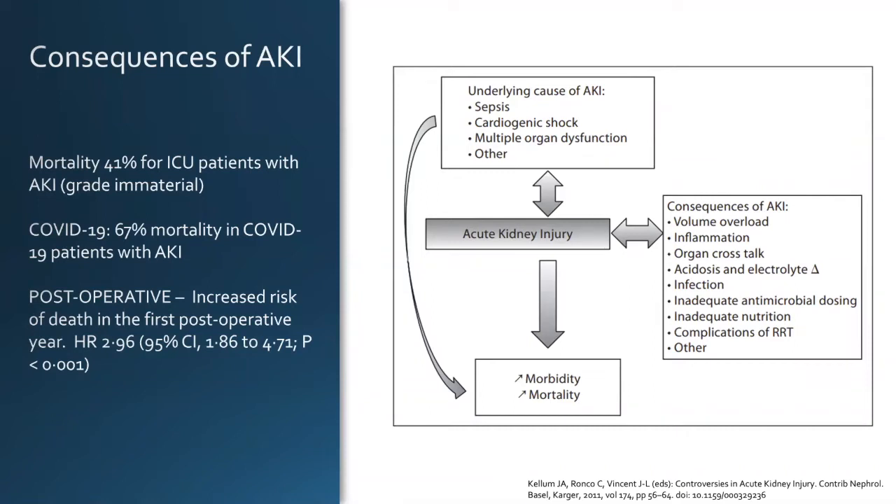So if patients get acute kidney injuries, it doesn't just mean you didn't give them enough fluid. That may be a patient who didn't get enough fluid, but the reason that's the problem is that underlying, they have a lot of biochemical disturbance.